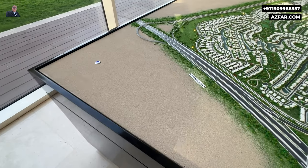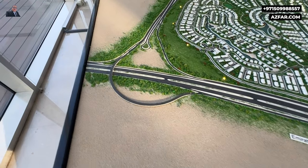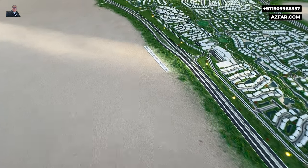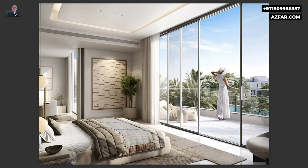On one side is Emirates Road, and you can see the well-planned villas with waterways between them, along with sports courts and the Oasis Park. On the other side is the Sheikh Zayed Bin Hamdan Al-Nahyan Street, where you can see a very big retail center. And this is the Mirage phase within The Oasis.